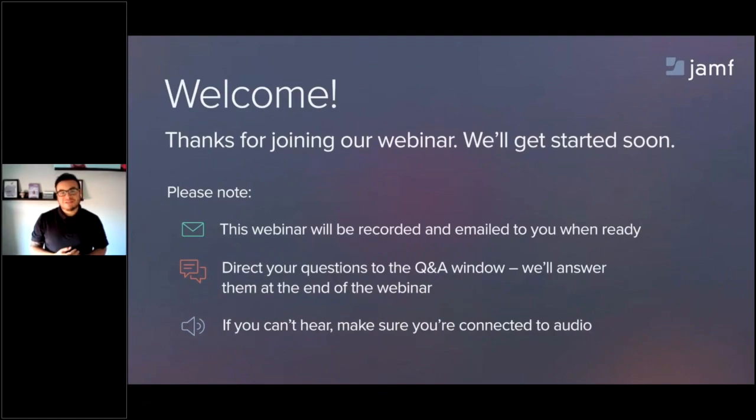Hello everyone, and welcome to our webinar, Simplifying Digital Signage with Apple TV. Thanks for joining us. While everyone's still getting signed in, we'll go over a few housekeeping items. This webinar will be recorded, and we will share out the recording shortly after it's finished. Please think of some questions throughout the webinar and direct them to our Q&A section. We'll be answering them throughout and at the end. If we don't get to all your questions, we'll follow up with you afterwards. You can always reach out to info@jamf.com, which will get you in contact with someone at Jamf pretty quickly.